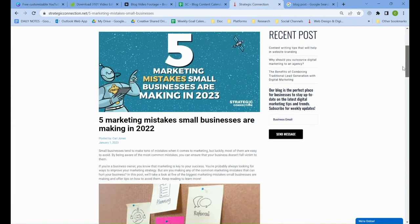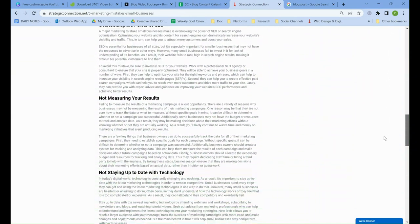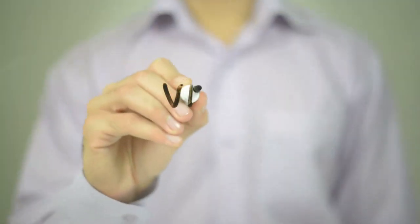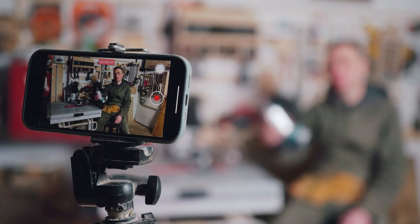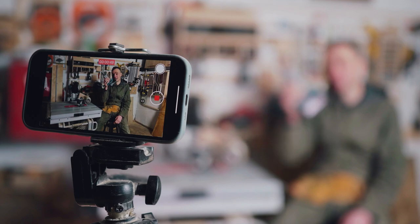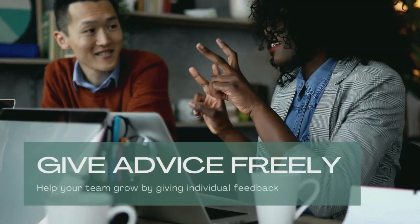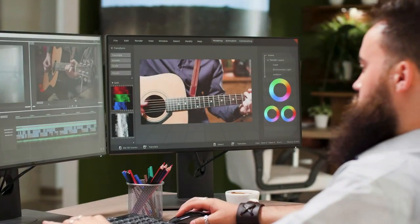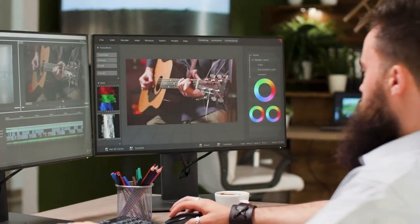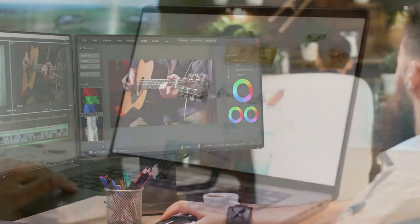By leveraging a package including both video and blog posts, businesses can create more comprehensive and engaging content that resonates with their target audience on a deeper level. Through these outlets, businesses can interact in an authentic manner with their customers, establish trust and credibility, cultivate relationships, share stories in multiple formats, provide valuable information and generate brand advocacy.